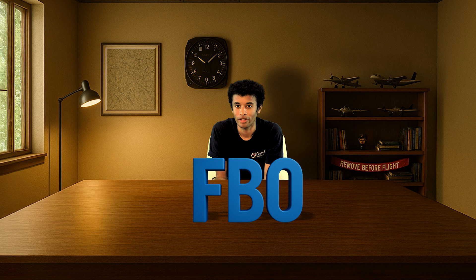Real talk. Has anyone actually explained what an FBO is to you? Beyond the three-letter acronym and a vague hand wave towards the ramp? Let's fix that.